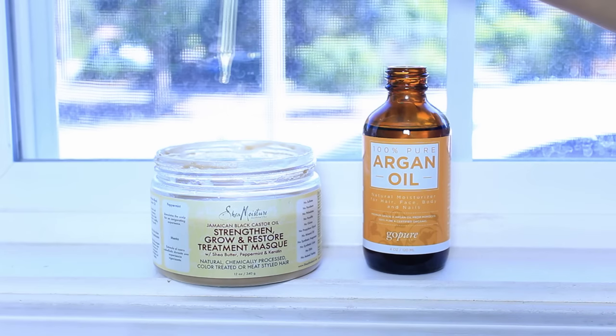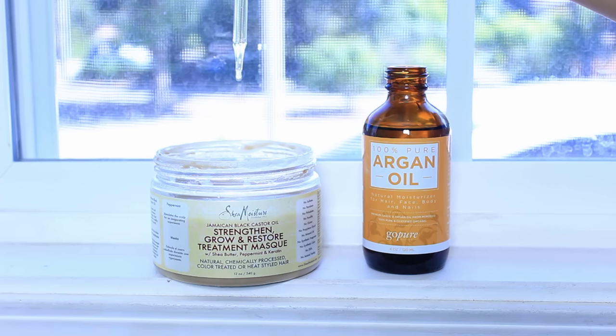I like to mix my conditioners with argan oil. Remember, these things are really, really concentrated, so five to ten drops will do the trick.